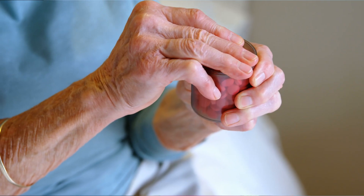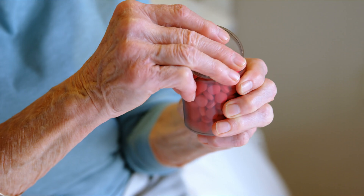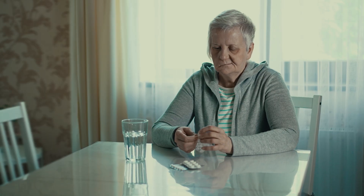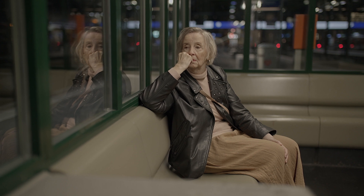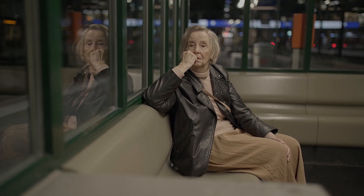Dry eye is something that becomes more common and worsens with age — not just because of those changes in eyelid laxity and blepharitis that we've covered already, but also due to hormonal changes, particularly for women, not to mention it's a side effect of many medications. And people are more likely to take medications as they age. It's also a complication of chronic health conditions, which again are more likely to affect the elderly population.